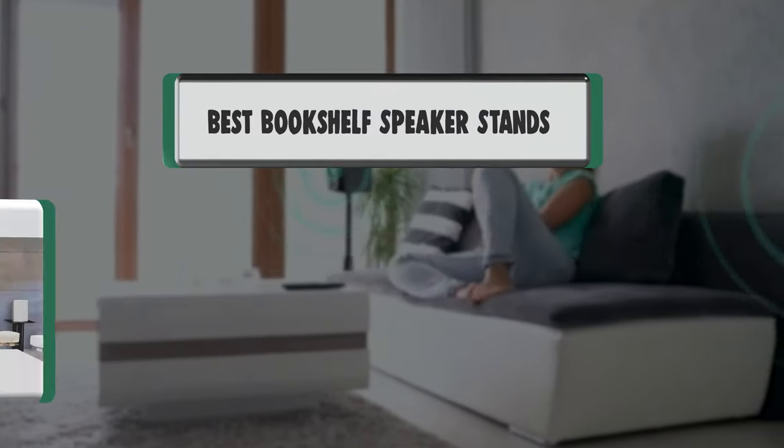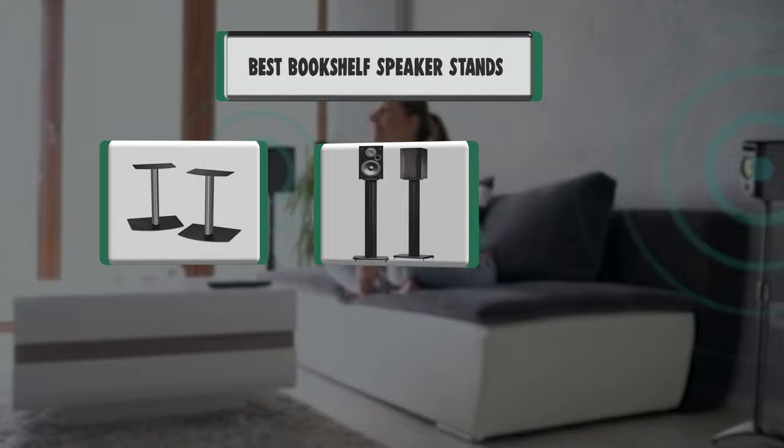Hello there. Welcome to our channel. We are presenting the 10 Best Bookshelf Speaker Stands. So let's get started.